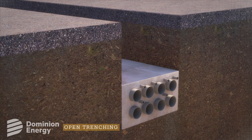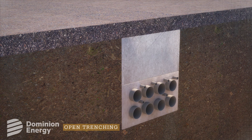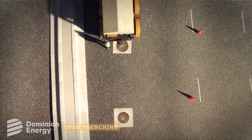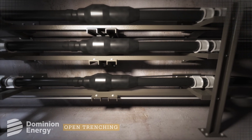Conduits are laid in the trench surrounded by concrete at least 42 inches below the surface. The remainder of the trench is filled with thermal backfill and topped with pavement. After the conduit installation is complete, cable is brought in on reels and pulled from one manhole to another. Crews then splice the cable sections together in each manhole.